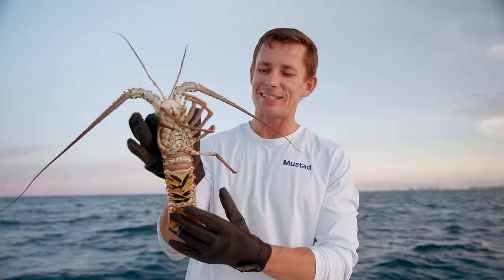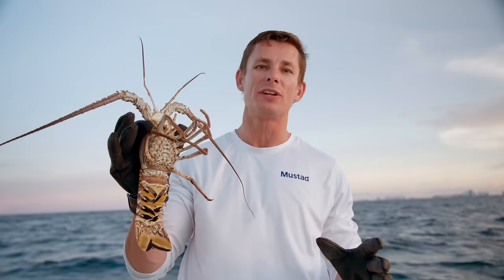Victor here, and today I am super excited because we are doing something I've always wanted to do in our local waters of Hillsborough Inlet — drop live lobster on the wrecks at night for these huge fish known as Cubera snapper. But first, I'm going to show you guys exactly how we caught these.